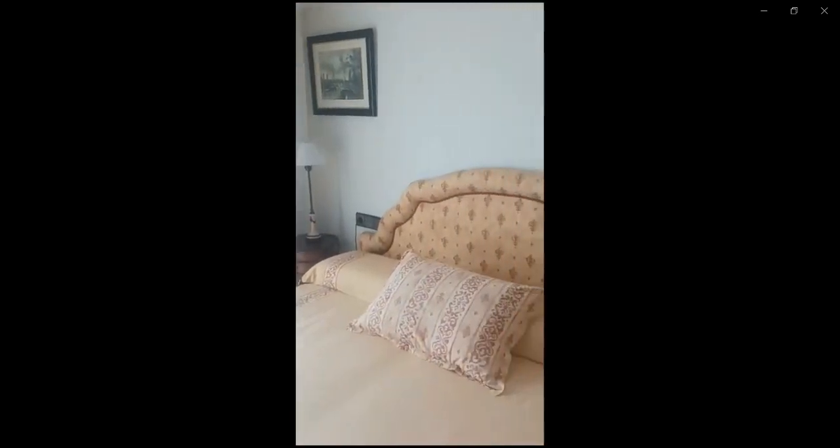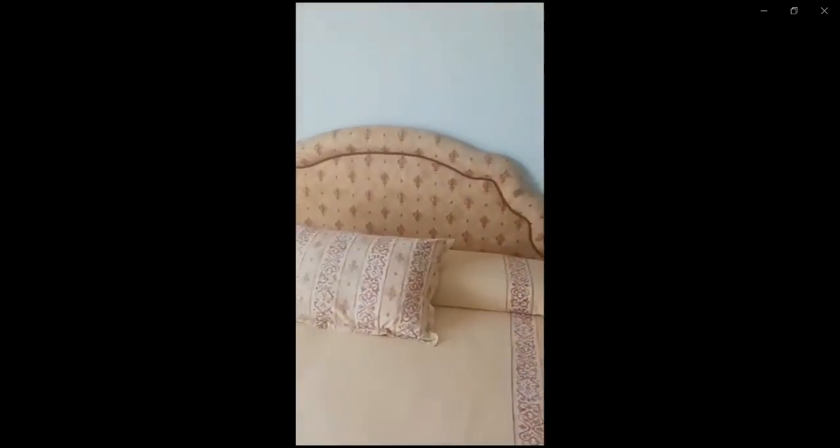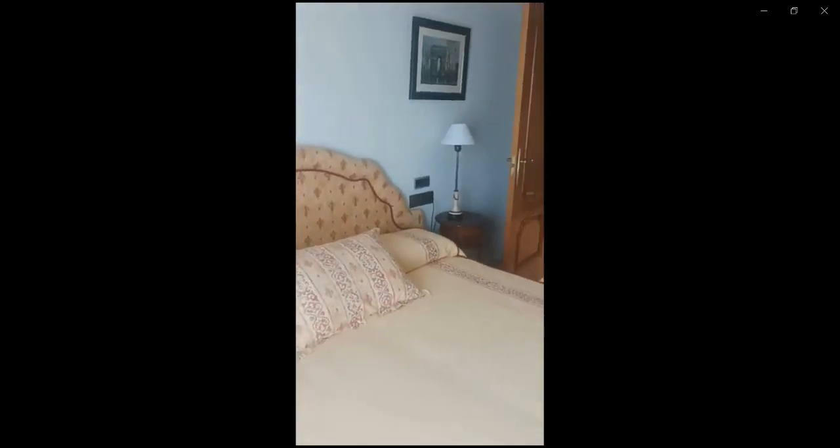Over here you have the bedroom with the built-in closet with some mirrors. You also have the double bed as well as air conditioning central and heating central. You have a big window for you to get some natural light coming in, as well as a couple of nightstands on each side of the bed in order for you to see your things at night.